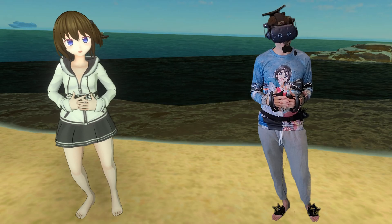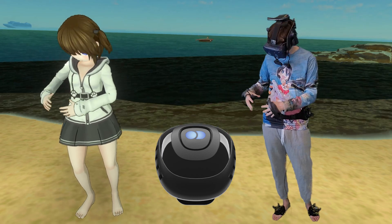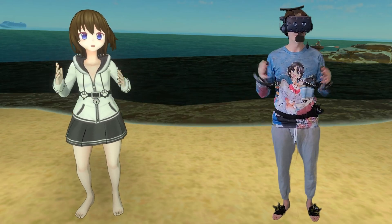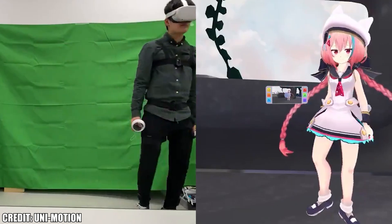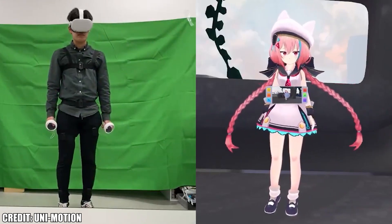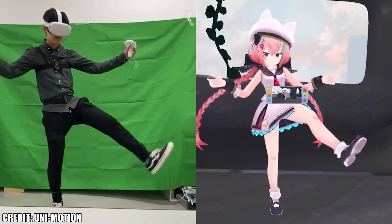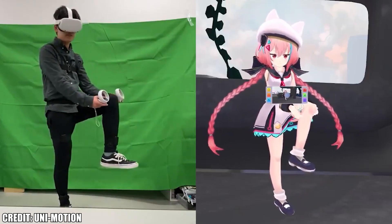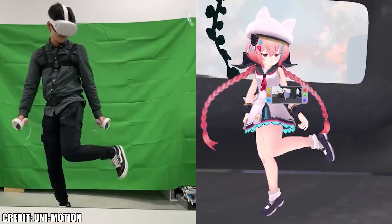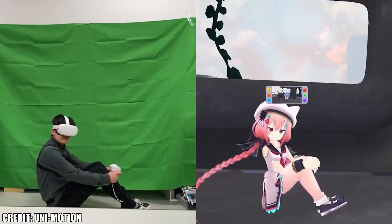Let's talk about SlimeVR and Unimotion first because they're actually very similar. Do you remember the Dekamove? Basically, the Dekamove uses compasses and magnets to determine your orientation for locomotion. Well, a bunch of bright people have taken that technology further by creating a bunch of IMUs that go all around your lower body. The benefit is they've developed great software with finely tuned IMUs to allow full body tracking without any reference point — no cameras, no base stations. It just needs the software and SteamVR runtime to allow full body tracking.